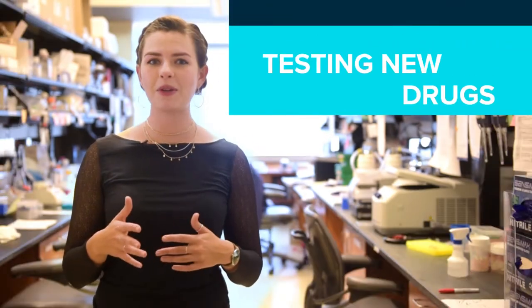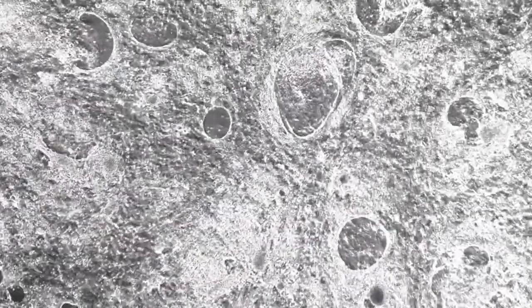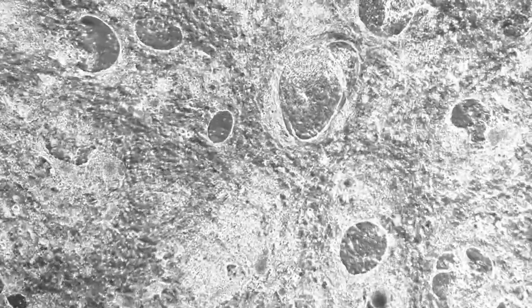Exciting stem cell research is also happening in basic science research labs all across the world. In San Francisco, for example, scientists were recently able to test a drug for heart disease on human cells in a petri dish. They transformed iPSCs into heart cells to create structures that beat like the human heart. These tests helped the researchers learn that their drug could effectively treat heart disease in humans before actually having to test it in humans.